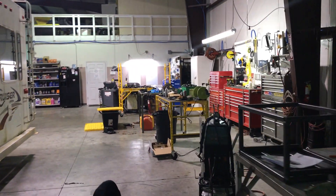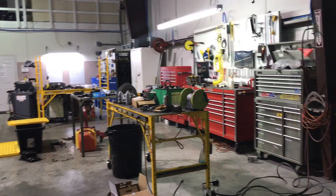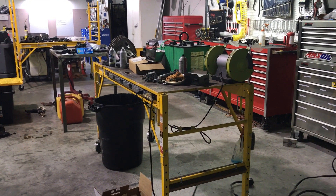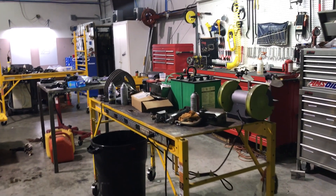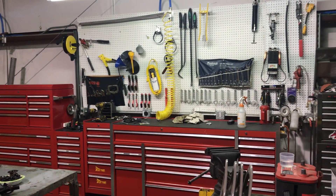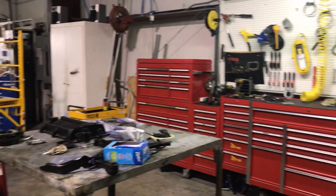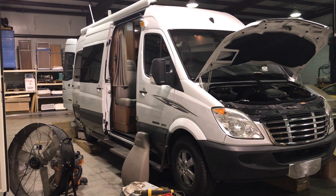Over here you can see some of our other work areas and tool areas. This is our workbench — we use these scaffolds as workbenches so we can put them wherever we want. We've got a bench grinder, power outlets on the side, which makes it handy, a large collection of tools, and more of these metal tables that we've made.